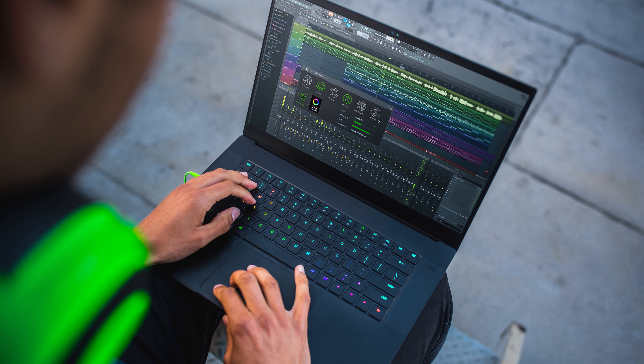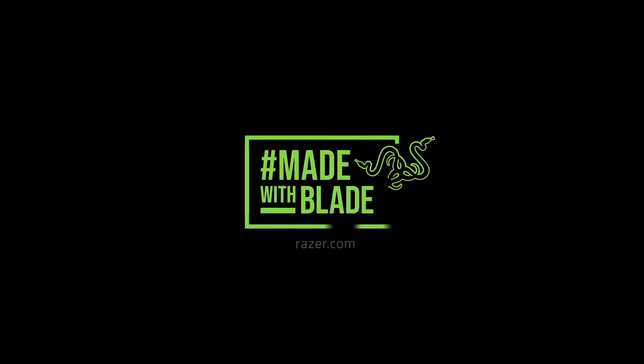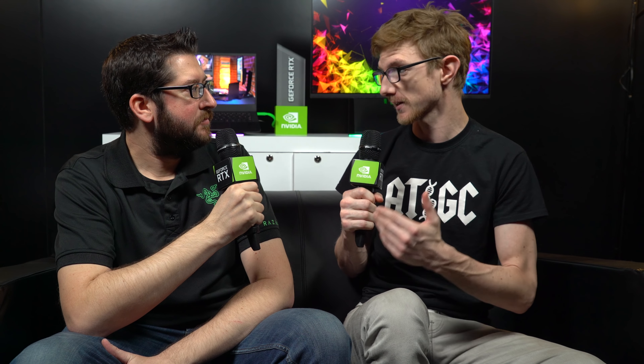We've done a lot of projects with creators, from our Razer Music Initiative over the last few years to our most recent Made with Blade campaign. It's great to see creatives out there using all the power available to them and being able to use it anywhere they need to. And if you're a creator — especially a graphic designer or anything like that — you're going to need an awesome monitor, and you guys are showing one off here at CES.